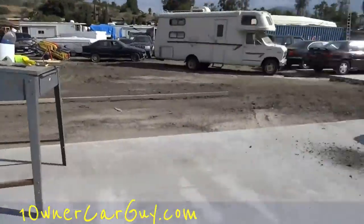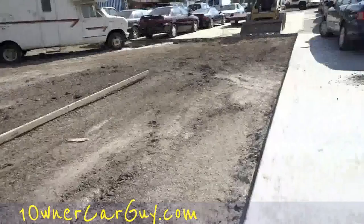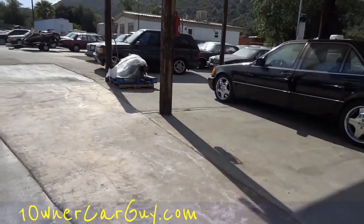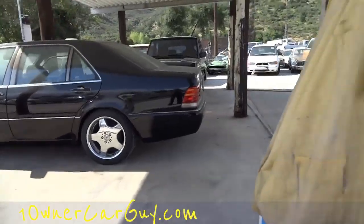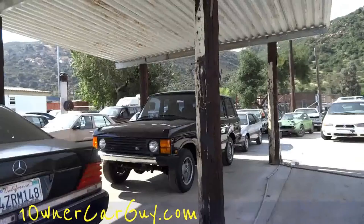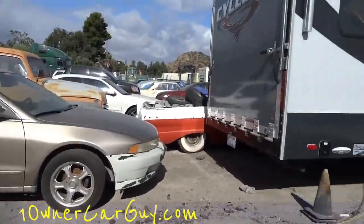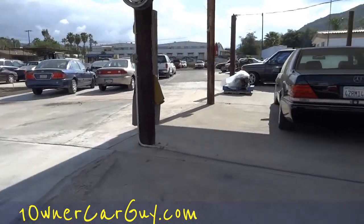As you can see, new concrete keeps going in and rolling out here. I was supposed to have it out to here, I believe — we shall see. We've got a lot of room over here by the S600; we're gonna make this area here for detailing. I might have to do a video or two on a Sunday over there. Oneownercarguy.com.